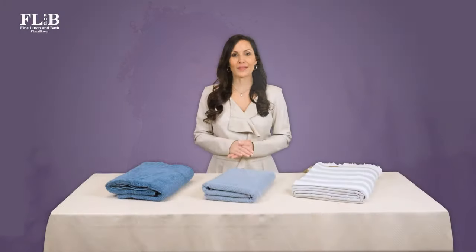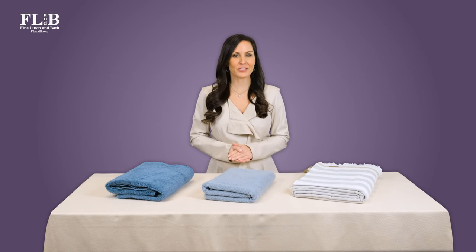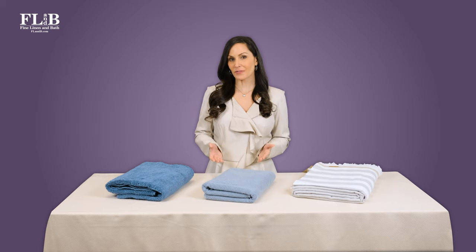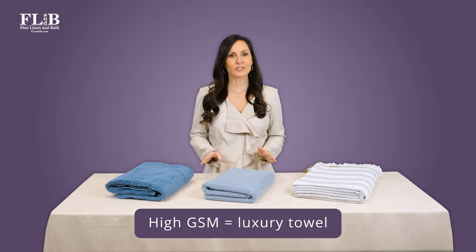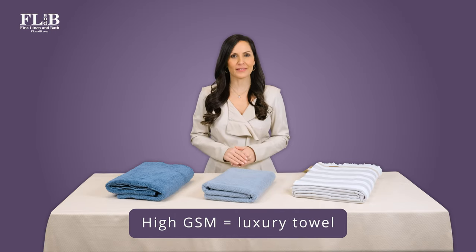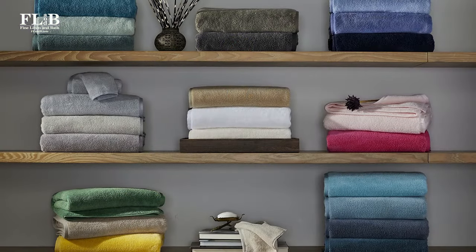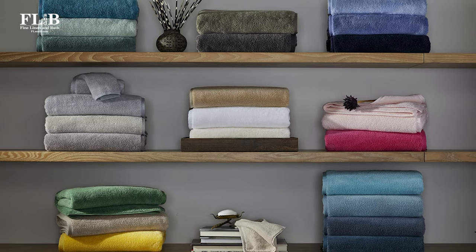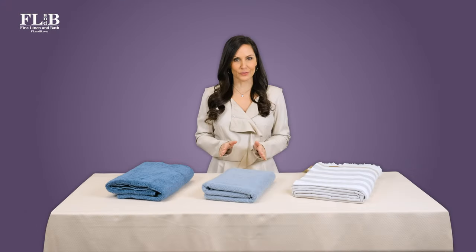Cotton fabric with higher GSM is denser and has a greater concentration of fibers. This makes it softer and more absorbent. High GSM directly correlates with quality and luxury for bath towels. A high GSM towel will be fluffy, soft, absorbent, and heavy.